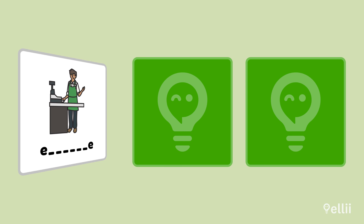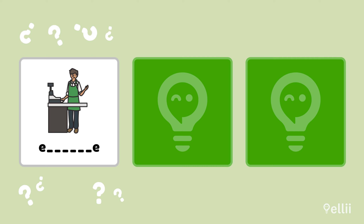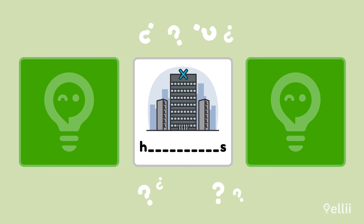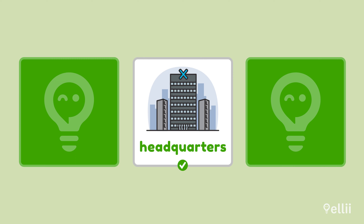How do you spell this? Write it down or say the letters out loud. Employee. Did you remember the two E's at the end? How do you spell this word? Headquarters. Don't forget that this is one word, not two.